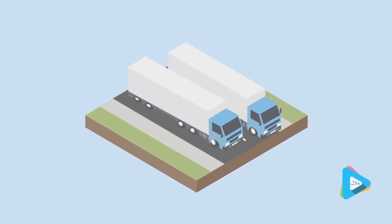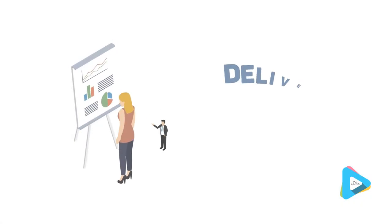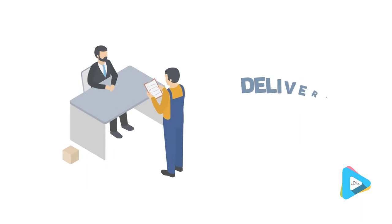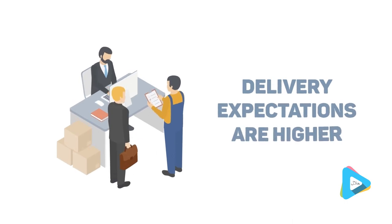Find extra freight loads for your empty back loads. Delivery costs and speed are now high in customers' priorities. Delivery expectations are higher than ever before, with retailers and manufacturers promising quicker deliveries to their customers, which in turn increases the number of requests for same-day haulage work to you.